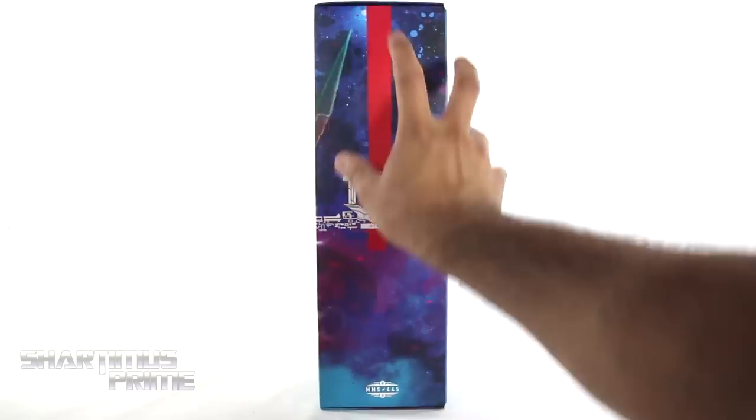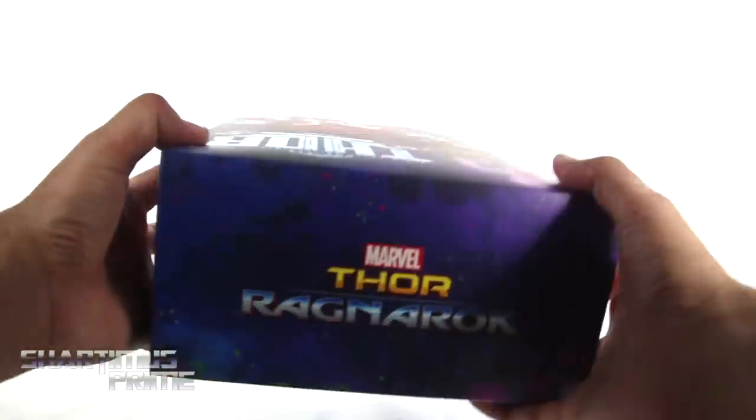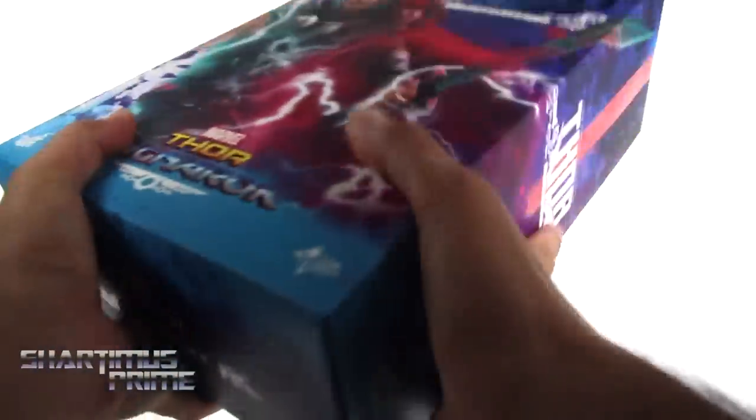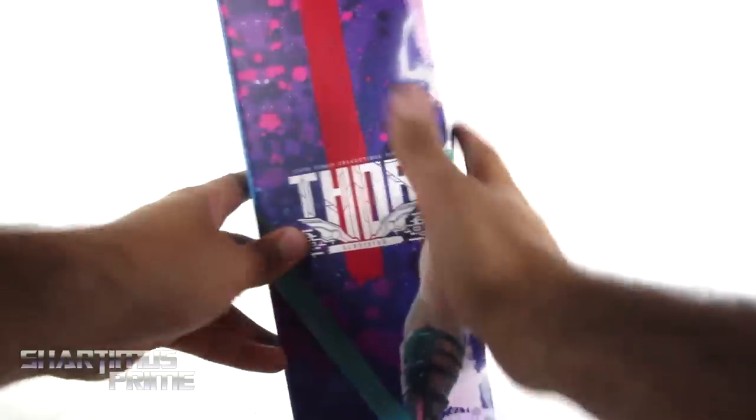On the side you get this nice spot varnish stripe coming around right there. I like that. And on the very top it says Marvel Thor Ragnarok, and then at the bottom it also says Marvel Thor Ragnarok. On this side it says Thor Gladiator.